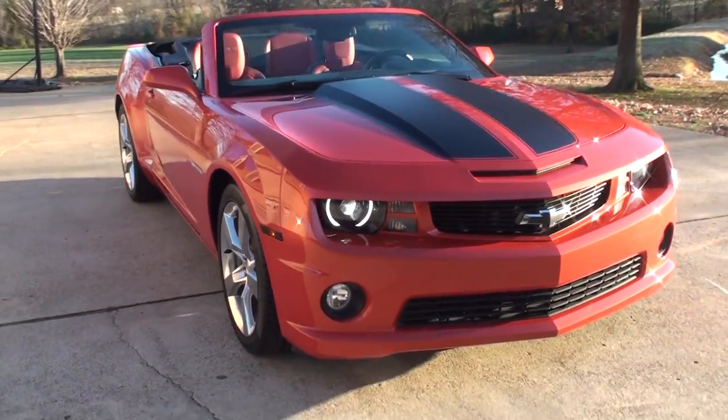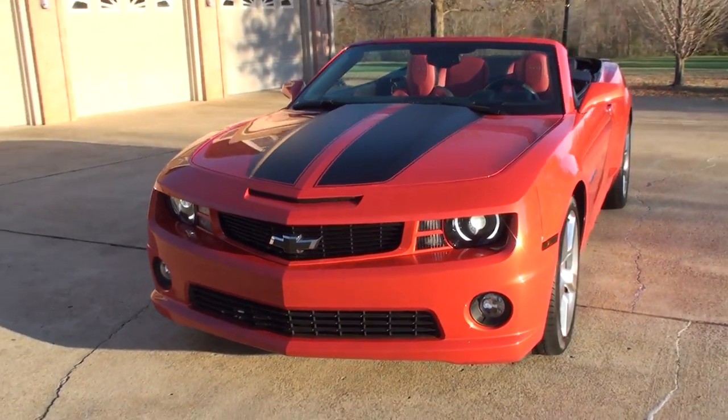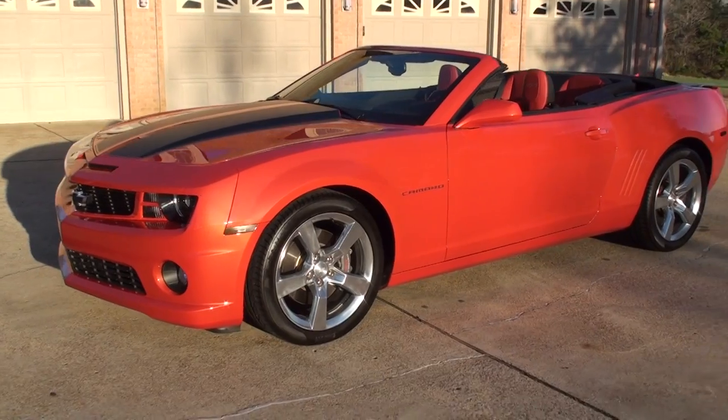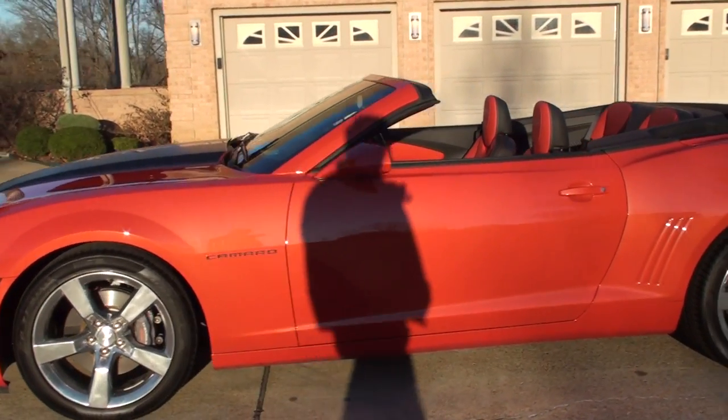Welcome to Sunset Motors. My name is Frank Gerard. It's a one-of-a-kind 2011 Chevrolet Camaro, sunburst orange in color — a beautiful color with a pearl metallic finish.